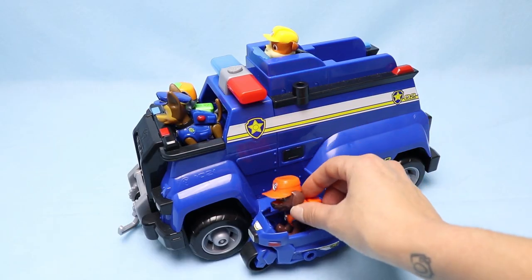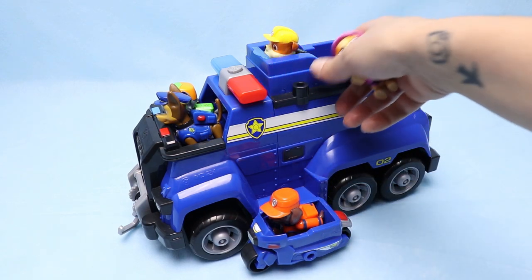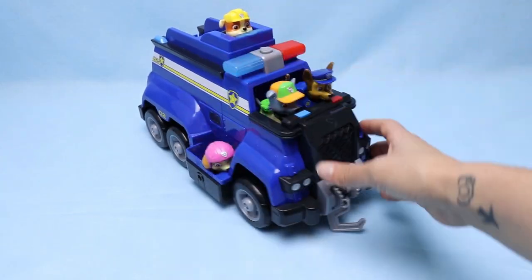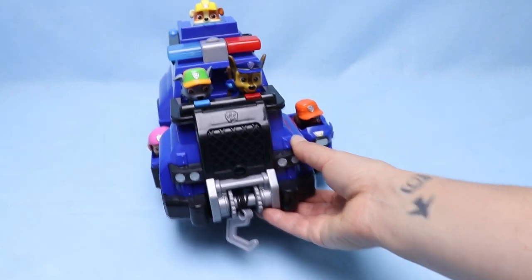He can sit up top so he can see everything. Here's a good place for Zuma. And let's not forget Skye — Skye can sit right here. Look at all these pups, they're ready for their next case.